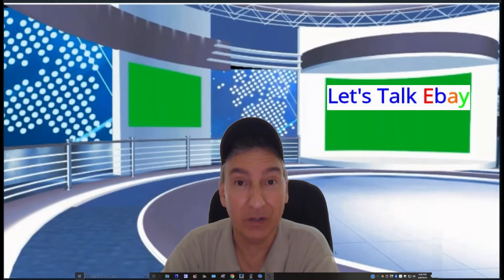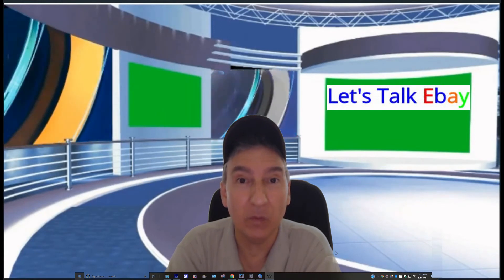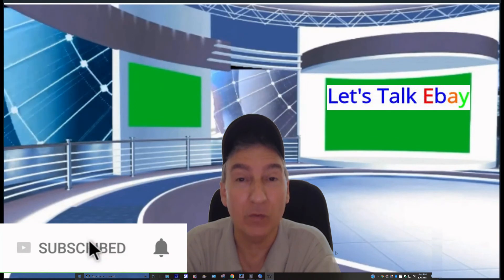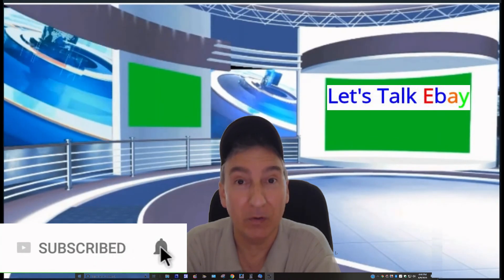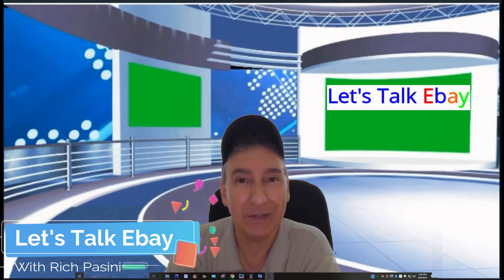That concludes the video for promoted listings on Let's Talk eBay. If you got a takeaway from any information I put out there and it was helpful, please don't forget to hit that subscribe button, like, comment, and share. If you want to be notified when I post new videos, hit the bell notification icon. This is Rich Bassini signing off — have a great weekend, until next time, bye bye!